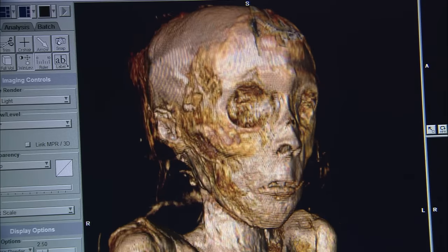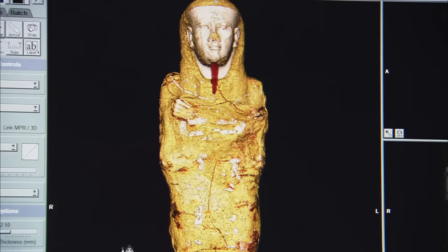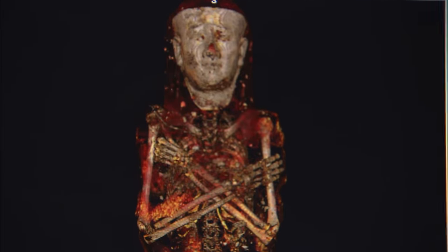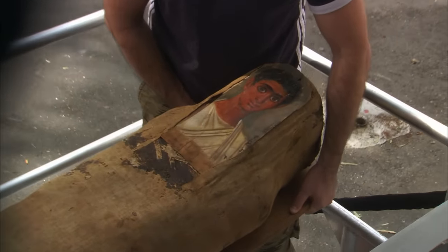Once the brain had been removed, they would melt resins and pour the liquid resin through the nostril, rolling the head around so that the cranium was coated. This was done to prevent bacterial growth in the cranium. The heart is the only organ that would stay within the body — it was thought to be the center of intelligence and feeling, and they would need it in the afterlife.